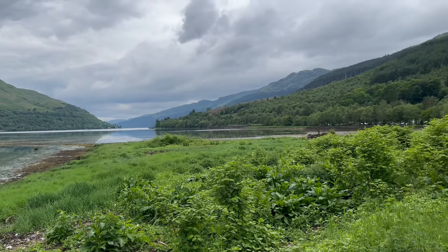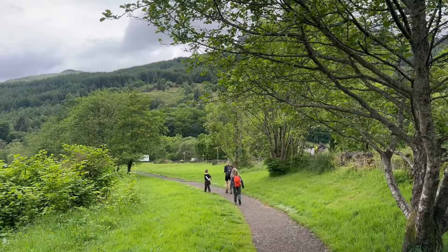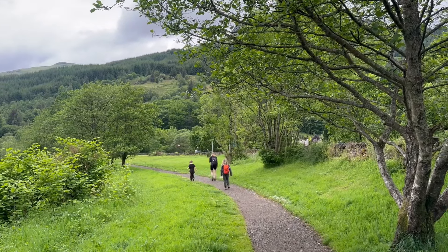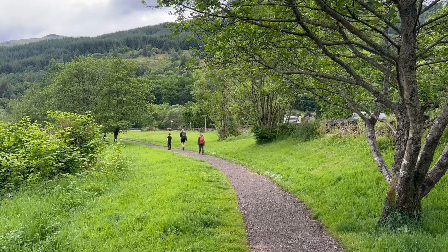So there's two car parks, we're in the bigger one, the more expensive one today because the other one's full. We're a wee bit later and it's just at the start of Loch Long. Up the front there's a bit of scrambling involved, we'll see how we get on with that.